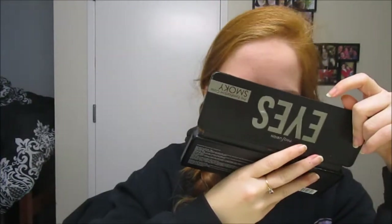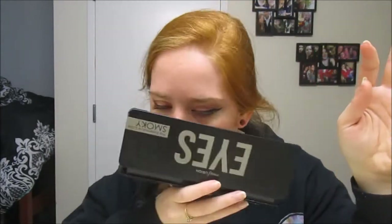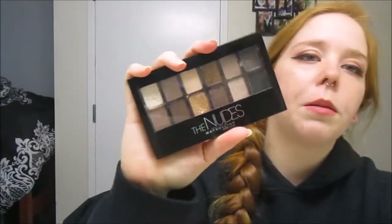I also want to add that it does have a smell to it. It's not a bad smell but I can't put my finger on it. Let me smell the palette real quick — it kind of smells like my makeup remover wipes. I'm not sure if the smell is from the eyeshadow itself or from being in the store.